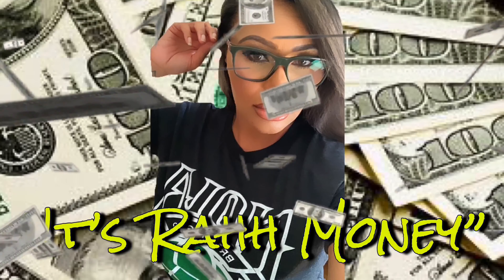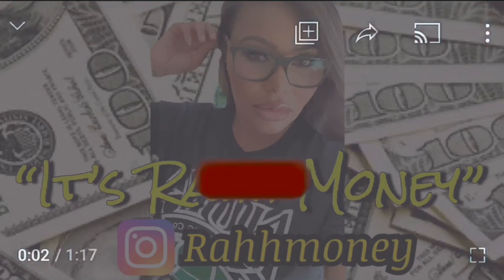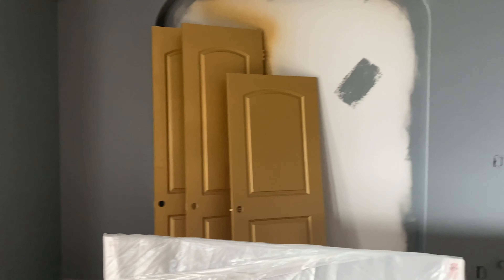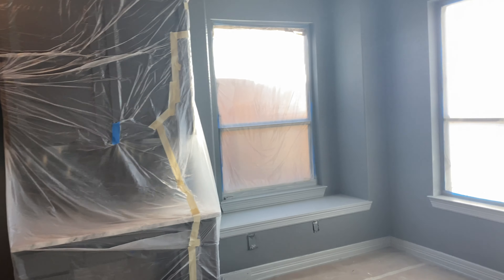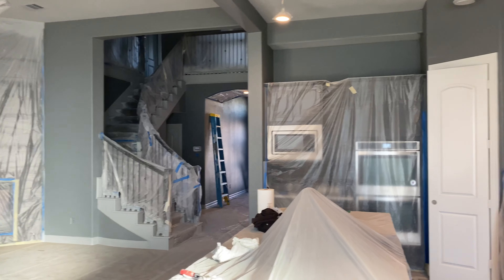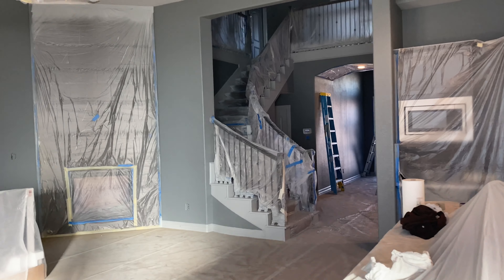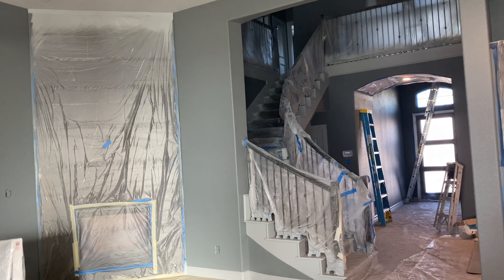I just wanted to give you guys a quick tour and sneak peek of the painting process of the house. As you guys saw before, we actually ended up deciding that we were going to paint over the white interior that we initially started with, simply because we wanted to customize and personalize the space versus just having that bright white look.